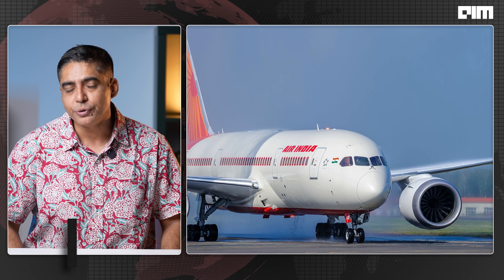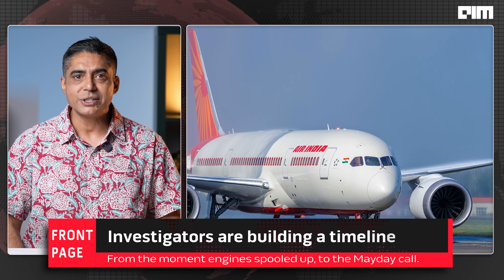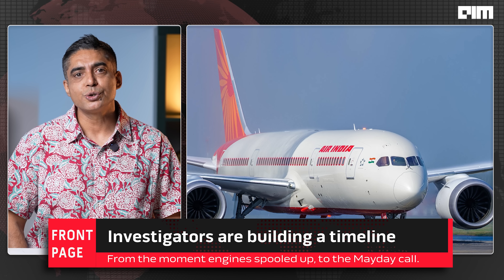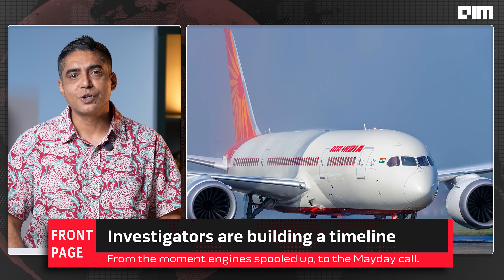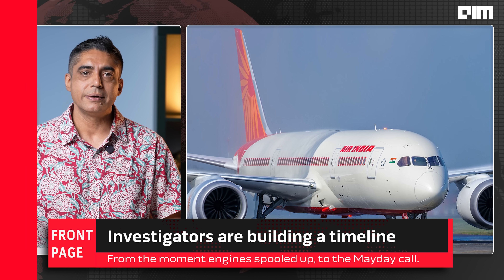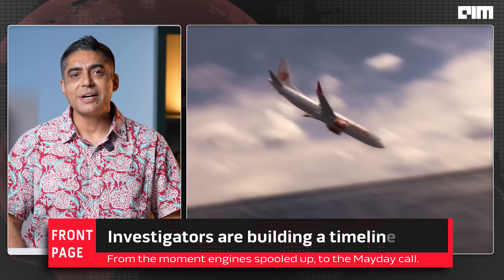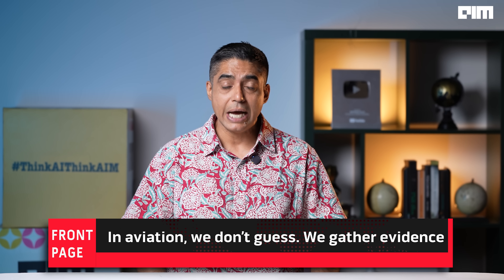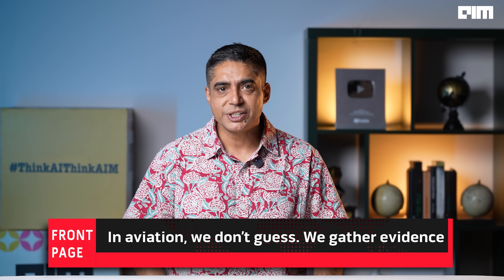If it's a fault unique to this aircraft, the rest of the Dreamliner fleet will continue. But if the issue is systemic, it could ground planes globally — as we saw with the 737 MAX. In aviation, we don't guess. We gather evidence. And now, the black box is speaking.